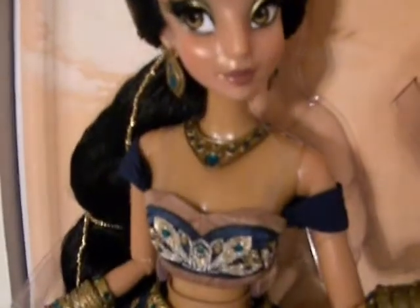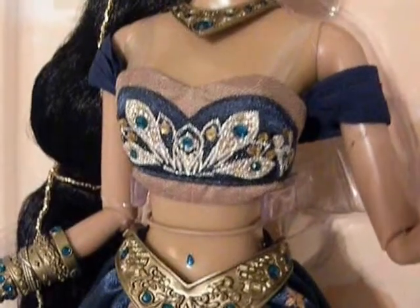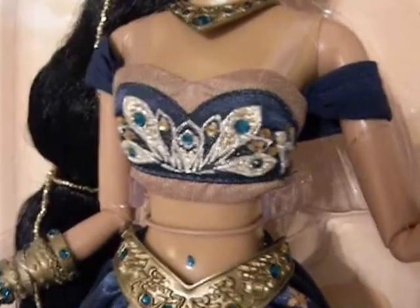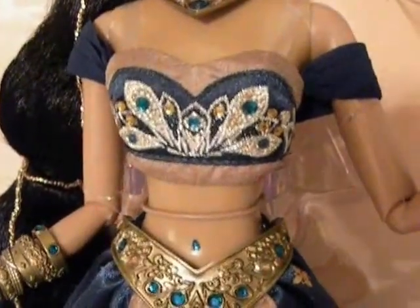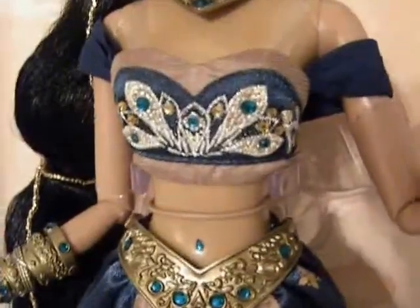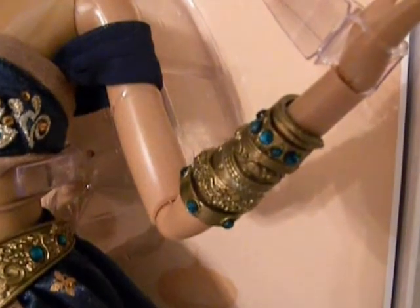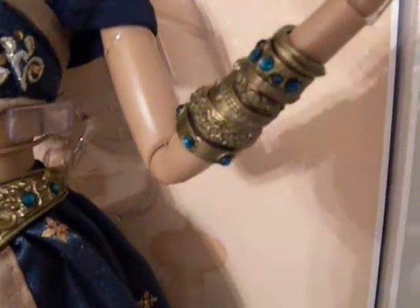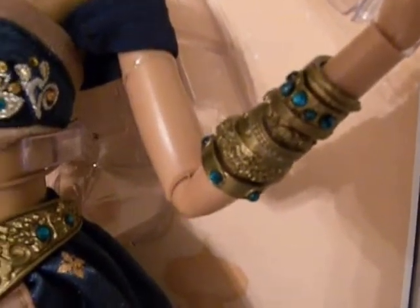Her hair is done the same way it is in the movie. Onto her clothes — her top is very similar to the style she wore in the film, except it's a darker teal instead of light blue, with gold edges that have an almost satin-feeling material. The top is embroidered with beautiful gold threads and has little teal gems glued on it. Her bracelets and bangles are all one big molded piece of gold plastic with teal gems, and the same goes for the top piece on her skirt.